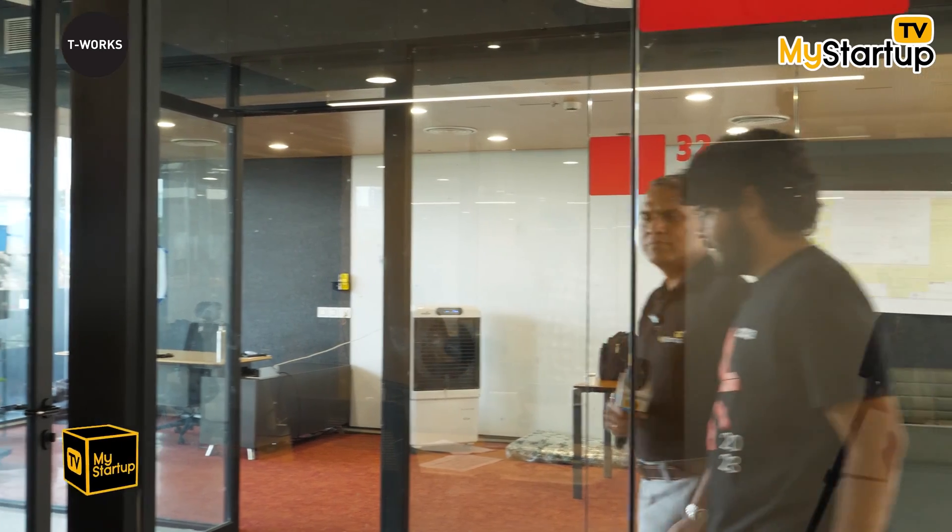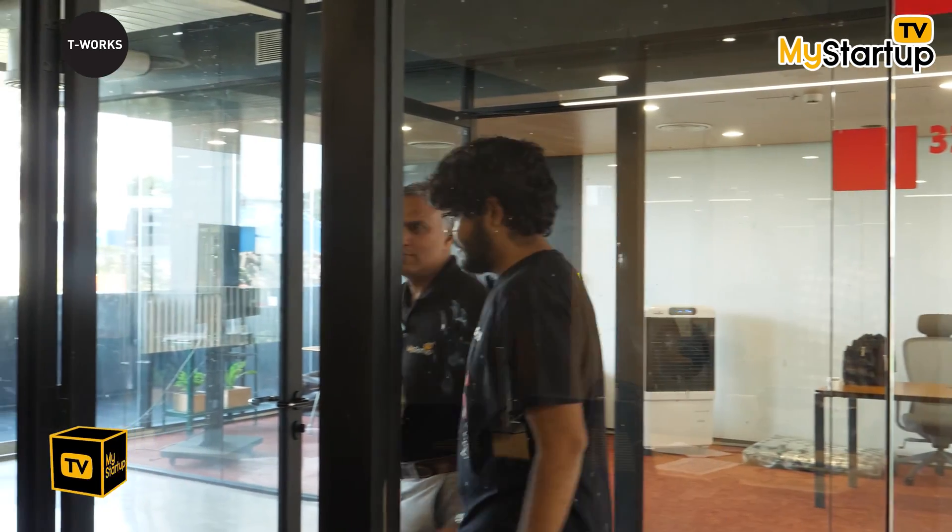We're going to be meeting Anand Rajagopalan, who is Director of Operations here at TIE Works. Operations must be one major challenge here. Hey Anand, how are you doing? Great. Thank you for taking us around and giving us the opportunity to see the space.